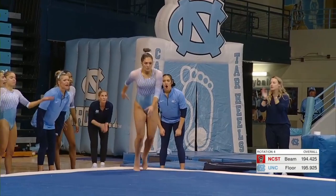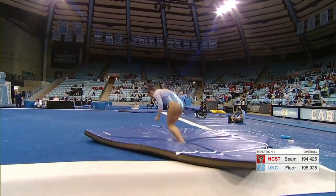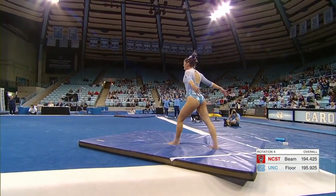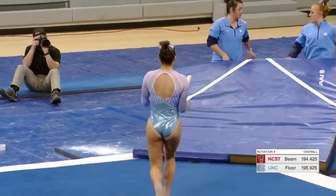Dana Duraney said it's a different kind of floor routine. First pass, double pike — and she really stuck that, absorbed that landing. I don't even know if she needed to lunge.